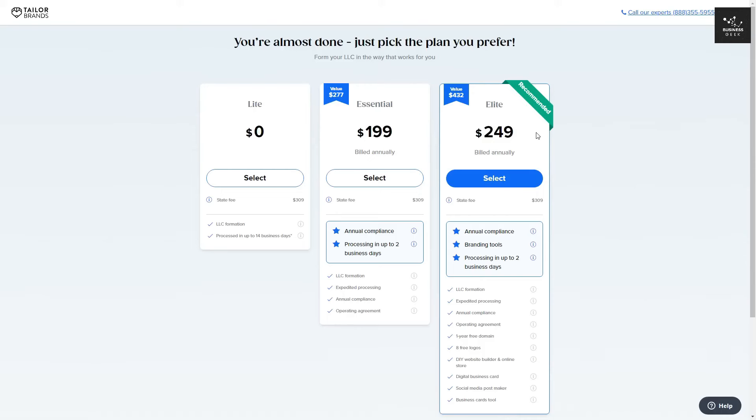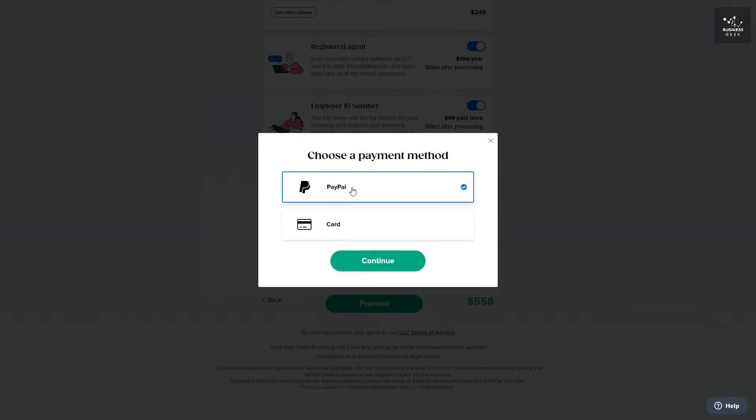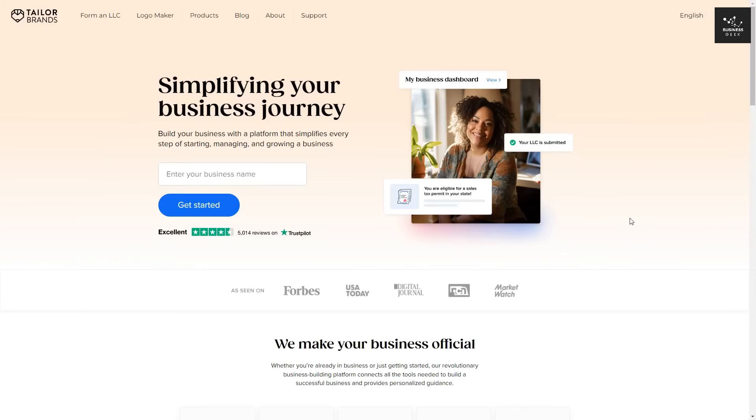Regarding choosing a plan, it is entirely up to you and your situation. However, I do recommend the Elite plan considering how much more you get. So I'm going to go ahead and select the Elite plan. Assuming you're happy with your current plan, click Proceed and you'll be asked to choose either PayPal or Card. Within a couple of minutes, we went through the process with Tailor Brands and have successfully created our LLC. If you have to choose between doing it yourself or using Tailor Brands, it's a no-brainer to go with Tailor Brands — they offer great value and do all the work for you. Simply fill out a survey, choose the plan, and you have an LLC.